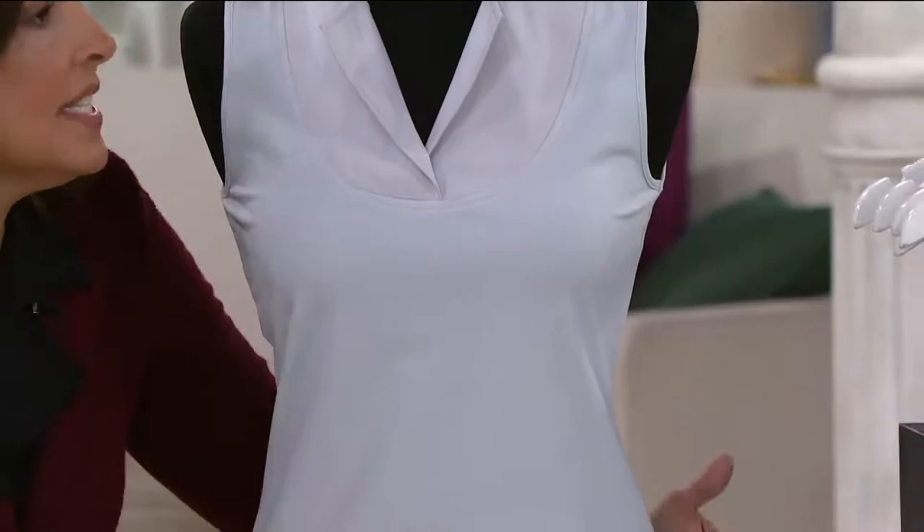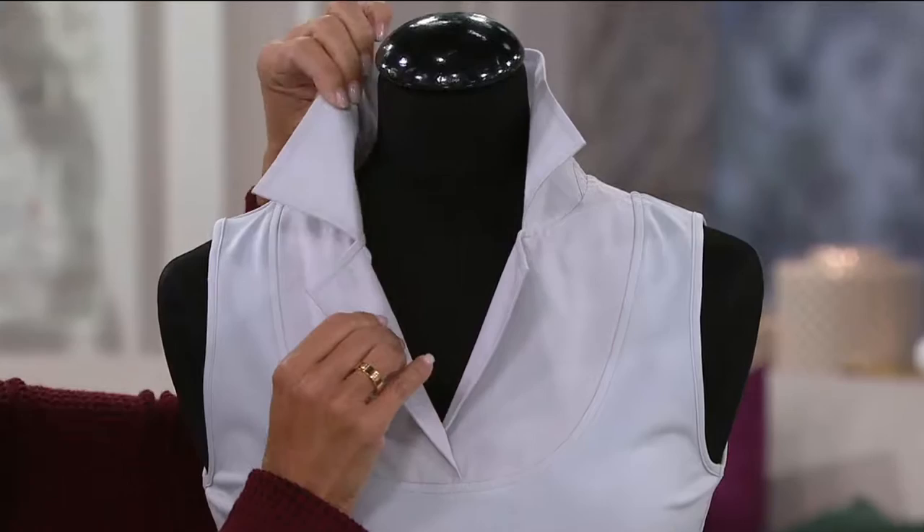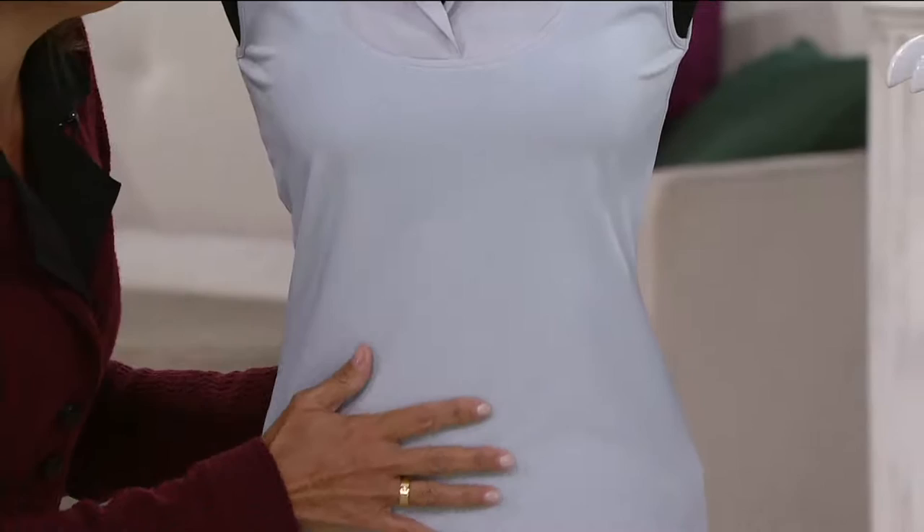The sleeves just get bulky and bunchy and get in the way. We did a beautiful woven collar top — it keeps its shape, nice and crisp. Then we did 18% spandex, which is going to give you a smoothing effect. That's the other great key component to this.